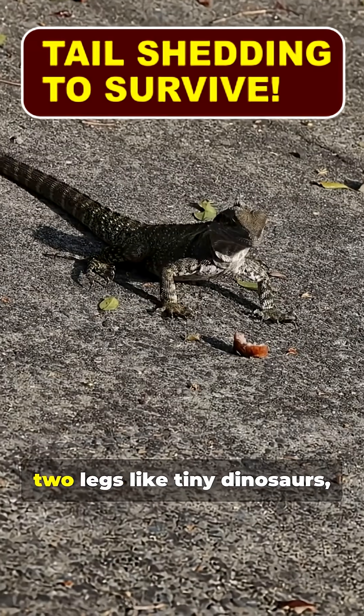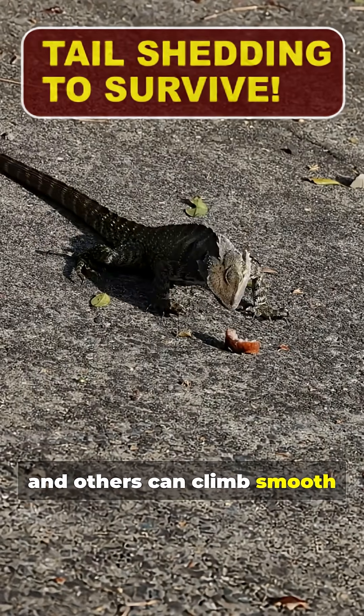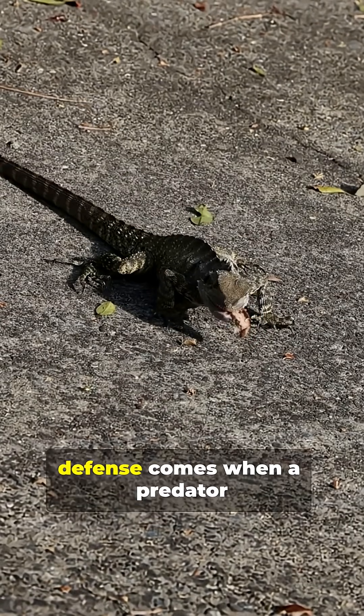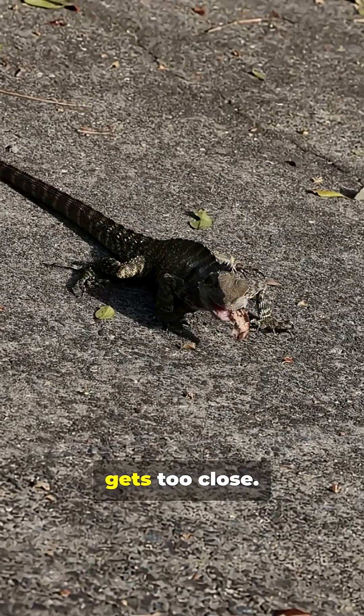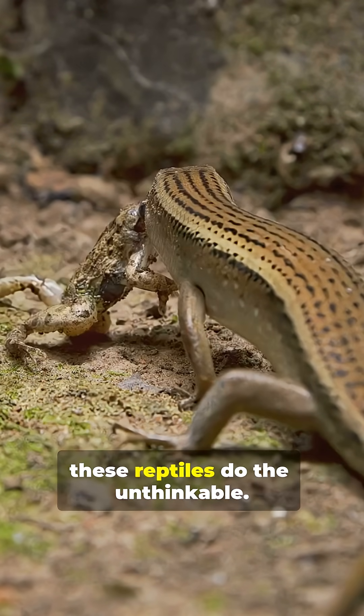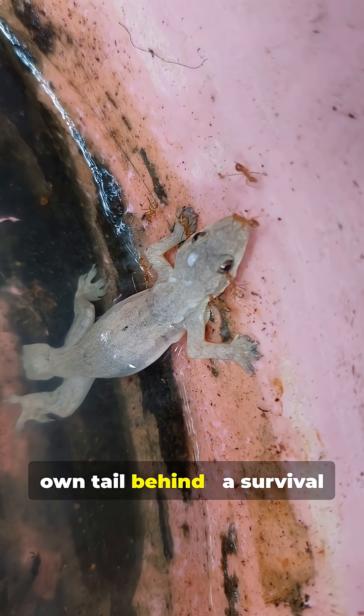Some lizards can sprint on two legs like tiny dinosaurs, and others can climb smooth glass walls. But their most jaw-dropping defense comes when a predator gets too close. Because when caught, these reptiles do the unthinkable — they detach and leave their own tail behind.